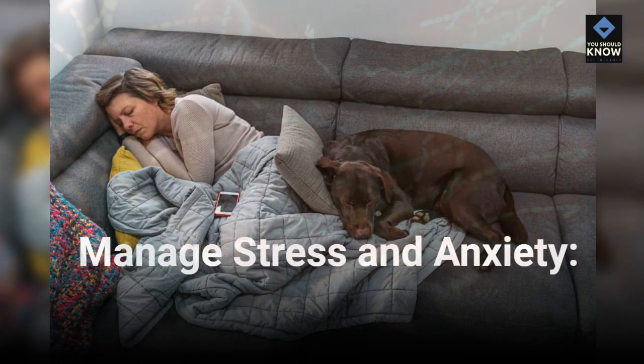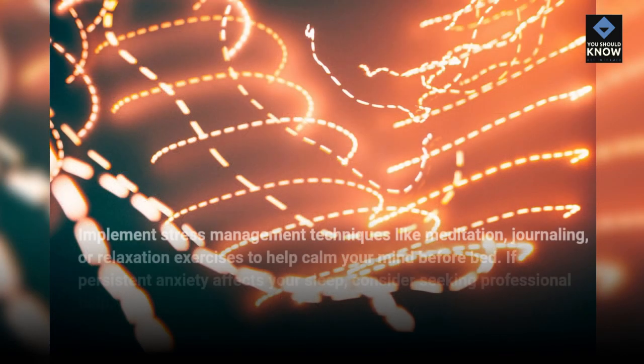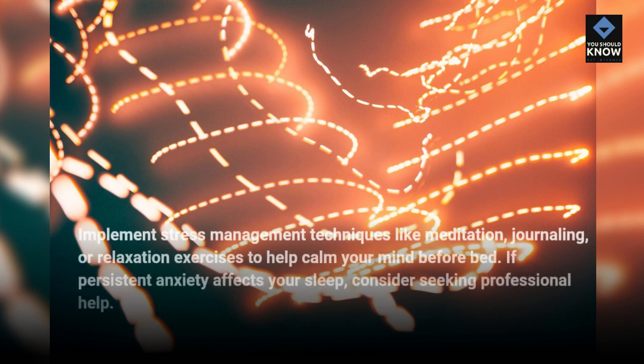Manage stress and anxiety. Implement stress management techniques like meditation, journaling, or relaxation exercises to help calm your mind before bed. If persistent anxiety affects your sleep, consider seeking professional help.